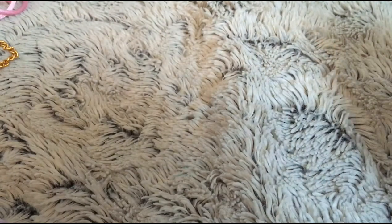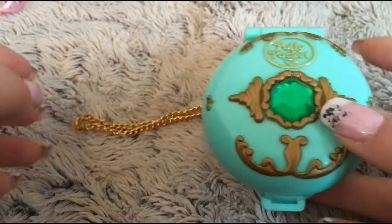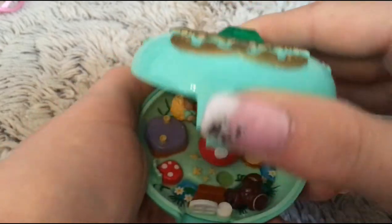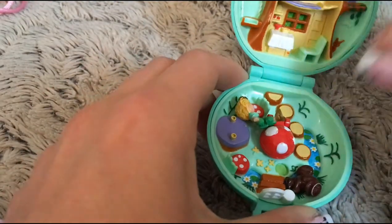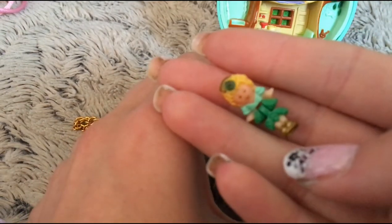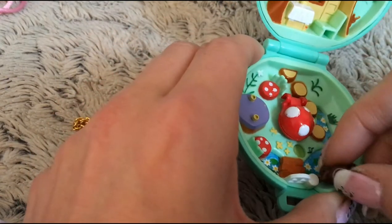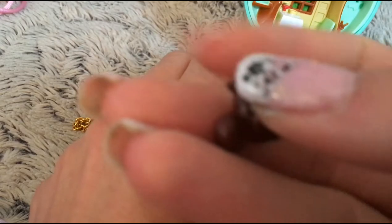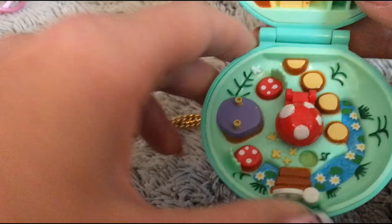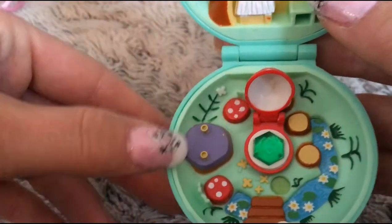Then I will show you the Polly Emerald Paradise, which is the green one here. It also comes with a chain. It is also called the Woodland Realm. When you open it up, you will see Princess Polly — here she is dressed in green instead. And then she comes with a tiny squirrel. In the middle here, she has her treasure hidden in the mushroom, which is an emerald.